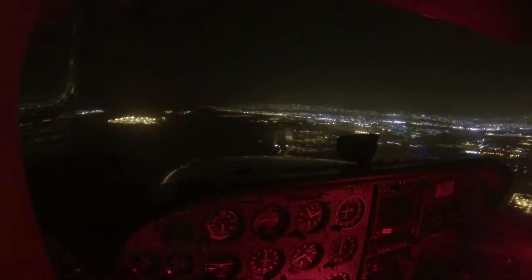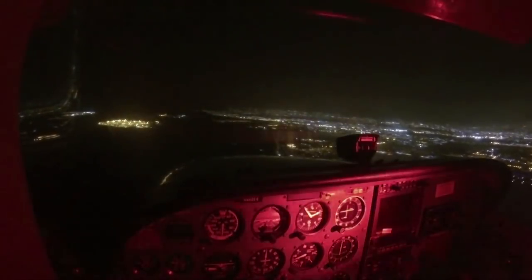A complete electrical failure at night — something we trained for but hope never happens. This footage comes from Stephen Martinet, who had a whopping 60 hours total time at the point of this flight, and this was his first night flight without his instructor. He was flying with two non-pilot buddies.